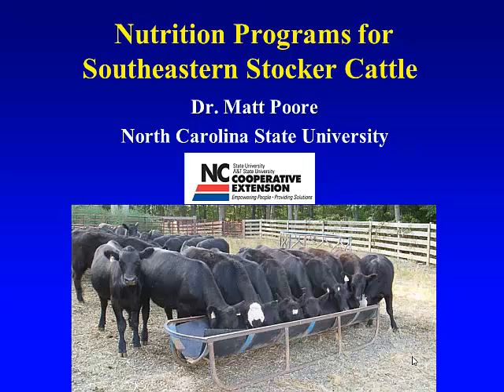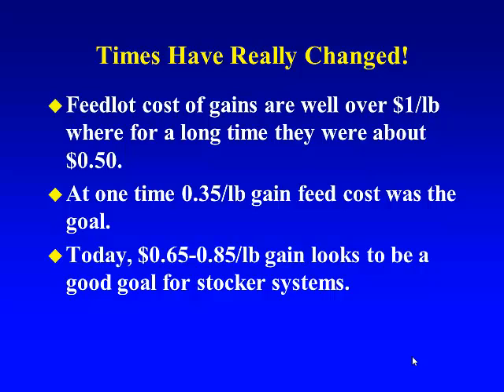Those of you in that business know that it changes constantly. It's a matter of doing a good job of buying feeds, making smart purchasing and risk management decisions. Now, times have really changed. When I first started, and for probably 15 years, we talked about cost of gain being about 50 cents or so in the feedlot — maybe up and down a little bit from that. That's kind of what we could capture as the value of our gain.